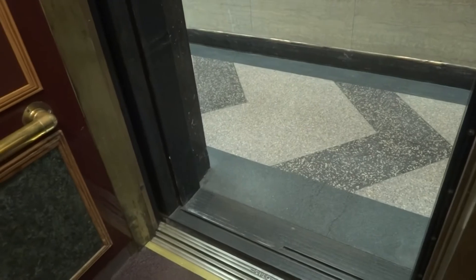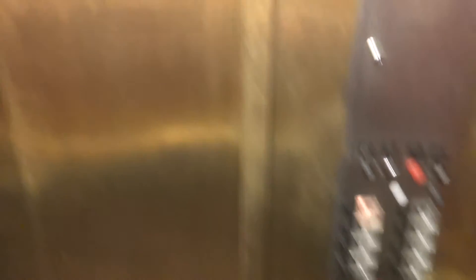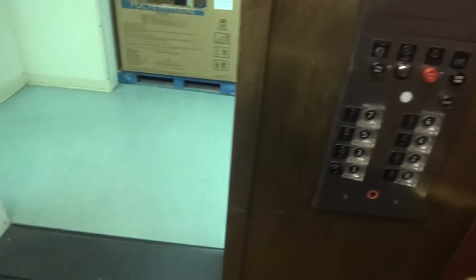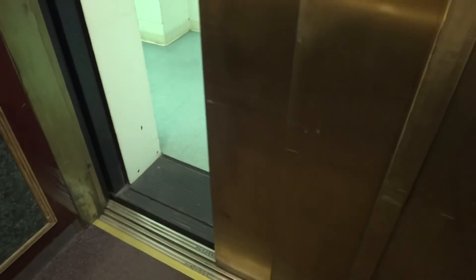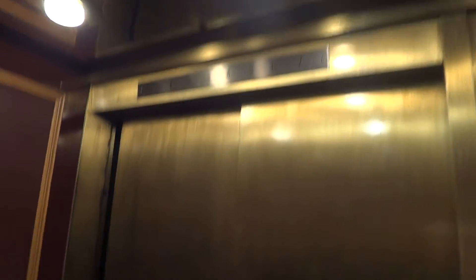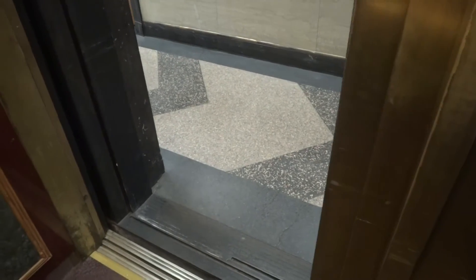Come in, Dad. Wow, let me get your picture. I'm going back up to 7. I'm in the basement. Going to 7.